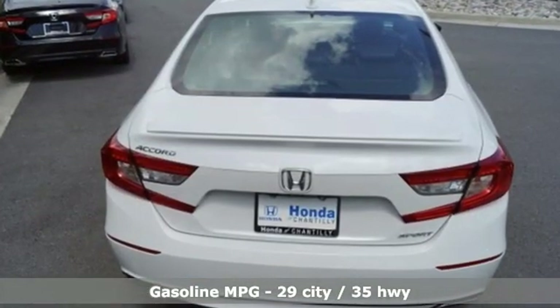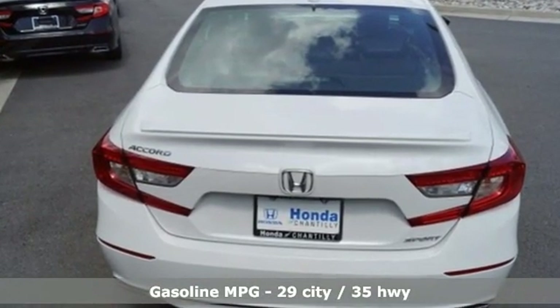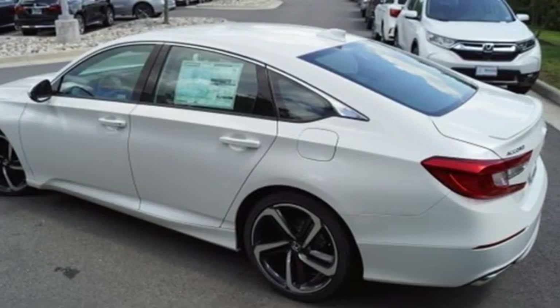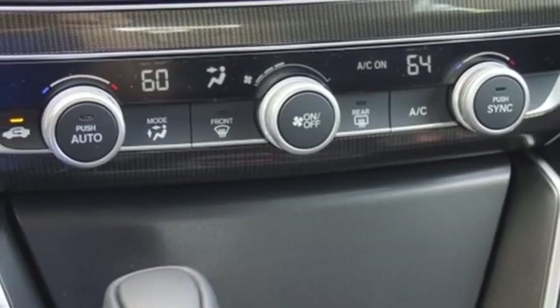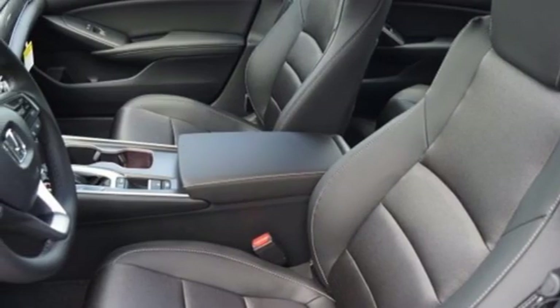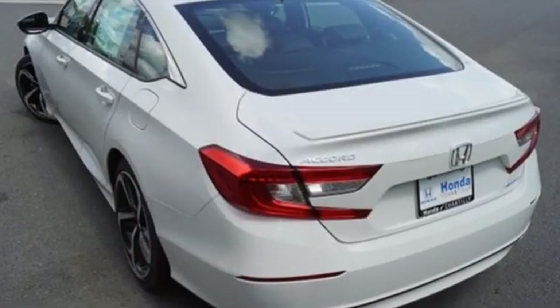Streaming audio, smartphone wireless charging, dual zone climate control, wireless phone connectivity, leather steering wheel, intercooled turbo inline four-cylinder engine, aluminum wheels, gas pressurized shocks, and LED low beam headlights.